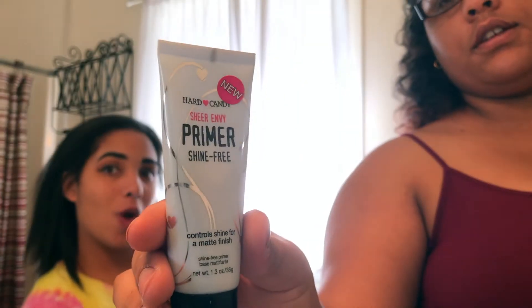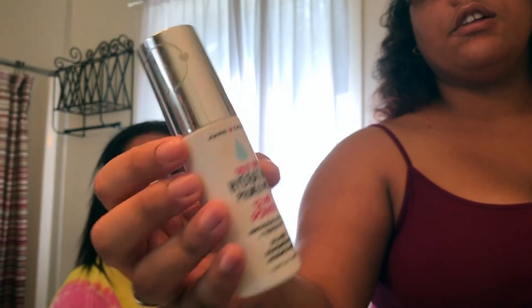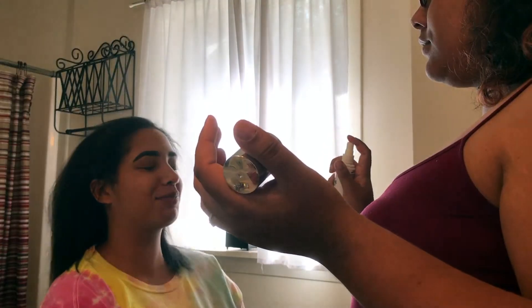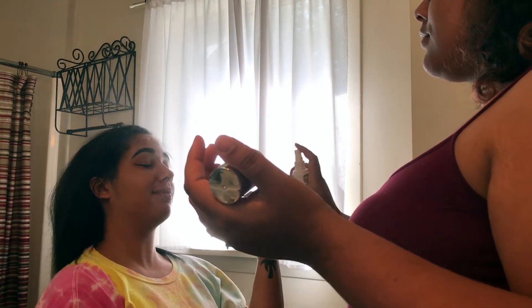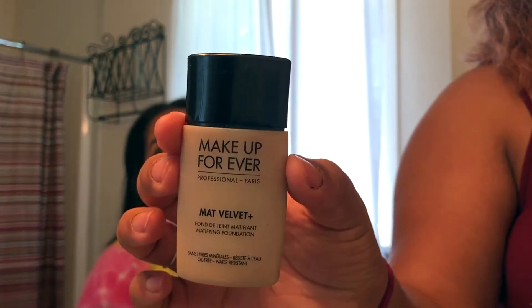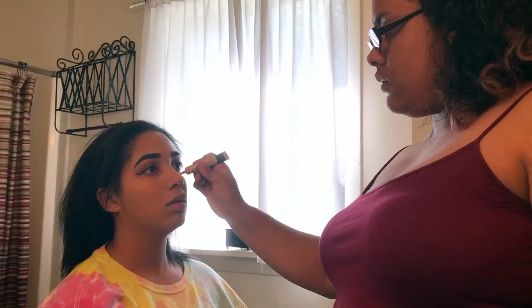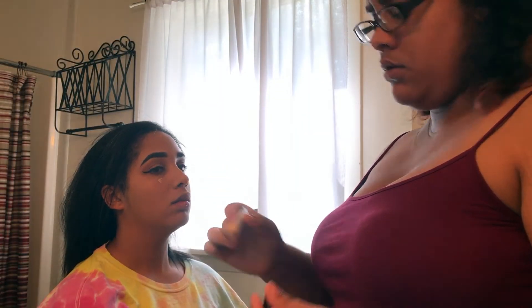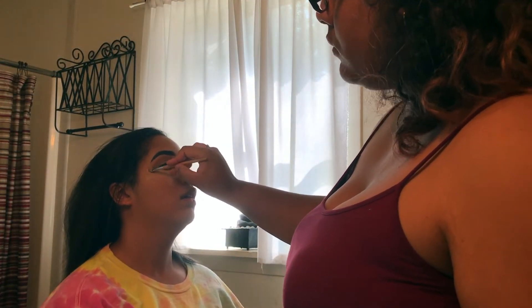Next she did my face and she went ahead and primed it twice with a cream and a spray. Then she went ahead and did my foundation — this is actually my foundation and I still have no idea what it's called, but I do know it's Make Up For Ever. Then she went in with the same concealer that she used on my eyebrows earlier.